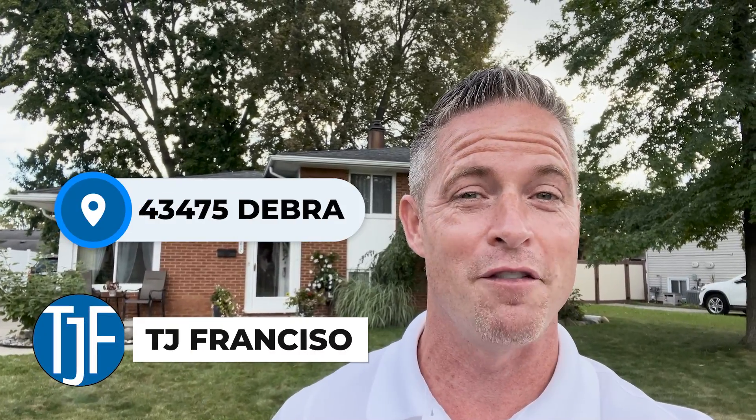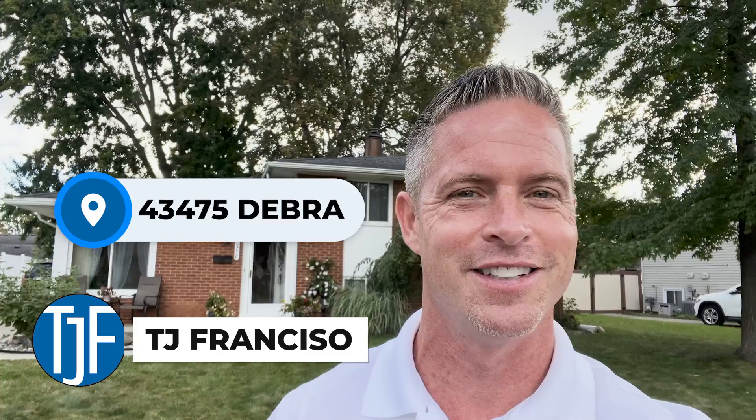Hey guys, it's your favorite realtor TJ Francisco here and I'm at 43475 Deborah here in Sterling Heights. Let's go check it out.